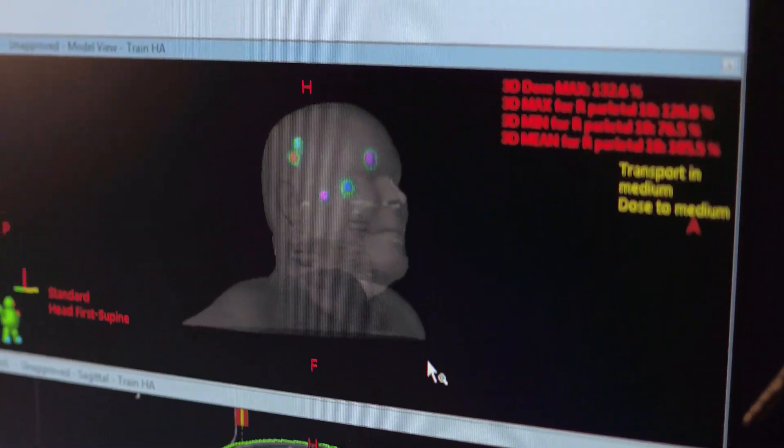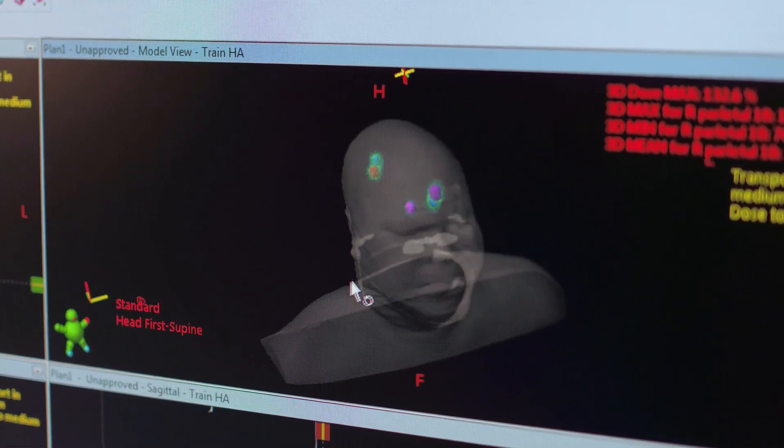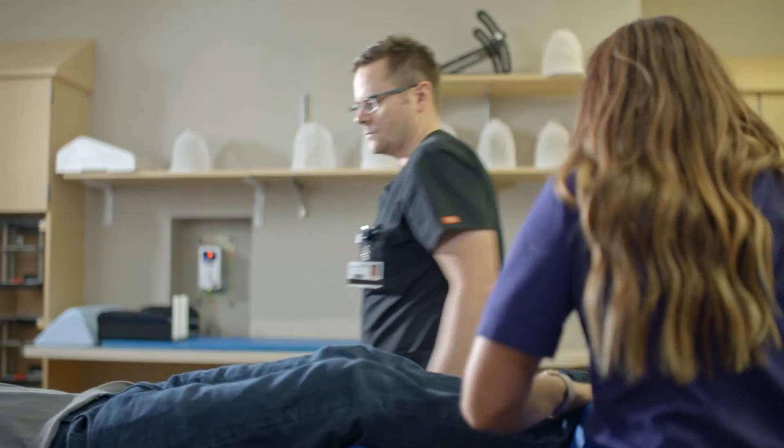This treatment is very fast, very efficient, and also very safe. It allows us to treat the areas we want to treat while sparing everything else. Your normal two to three hour treatment has become a twenty minute treatment, which should have a profound effect on the patient experience when they come to see us for care.